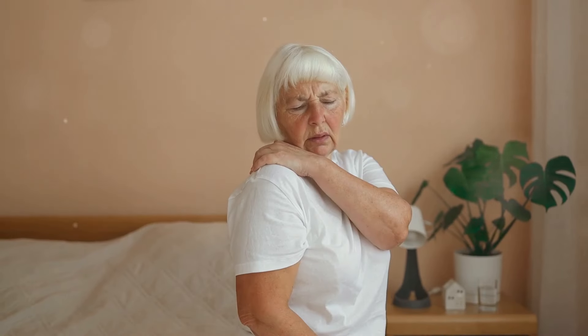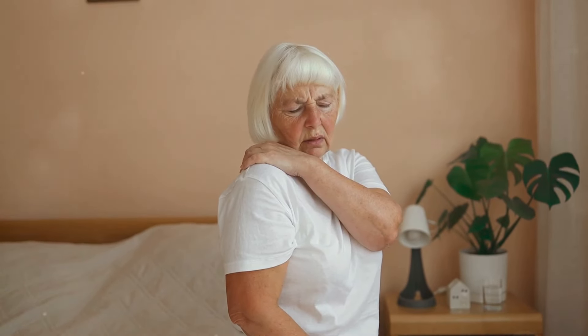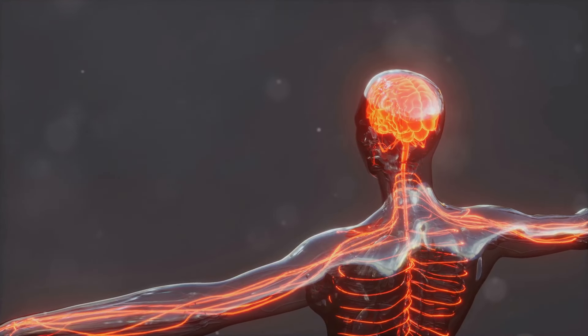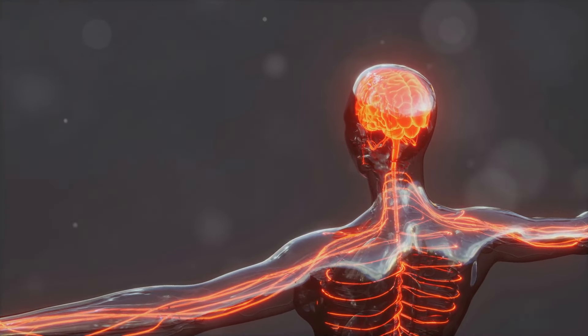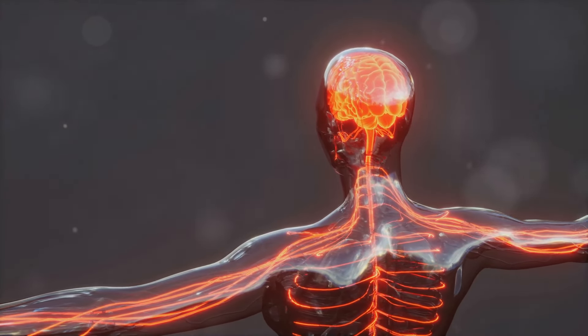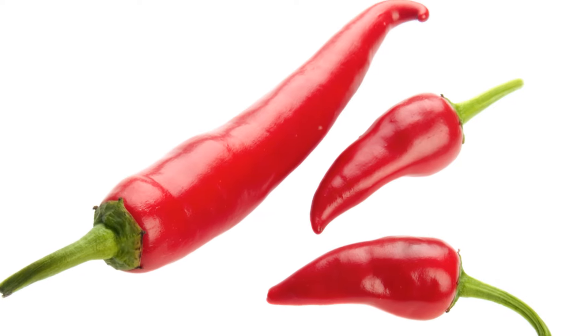We all experience aches and pains as we get older. Cayenne pepper contains capsaicin, which is amazing for pain relief. It reduces a neurotransmitter called substance P, responsible for sending pain signals to your brain.